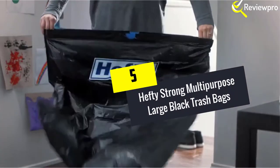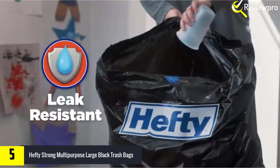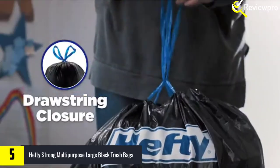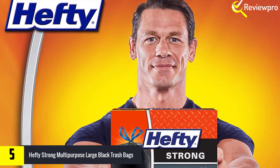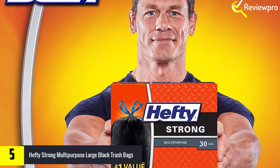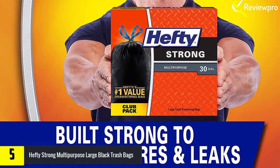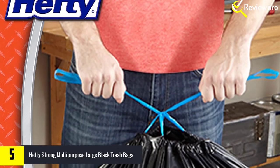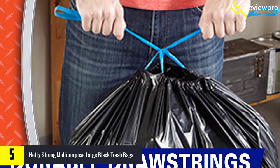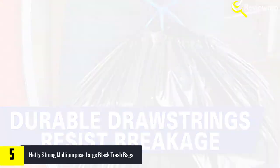Starting at number five, we have Hefty Strong Multi-Purpose Large Black Trash Bags. Versatile and spacious, you can get the best of both worlds from this brand — whether you need a bag for cleanup or storage. With a puncture-resistant quality, the bags stay in good condition longer. You can also select from an unscented or scented bag to meet your preference.